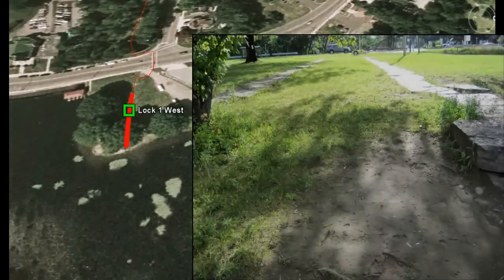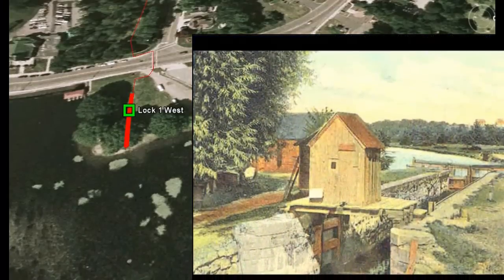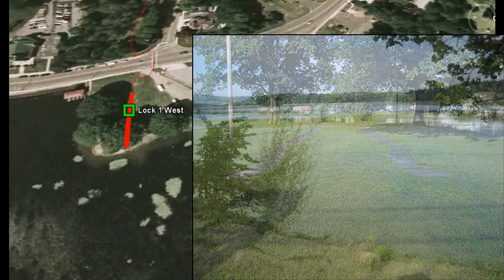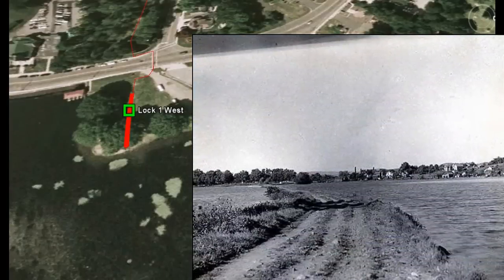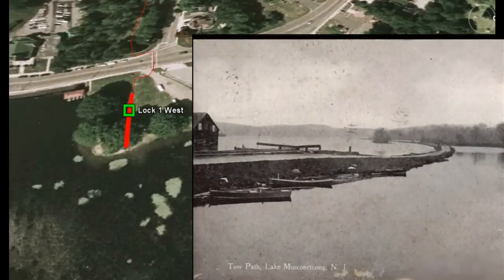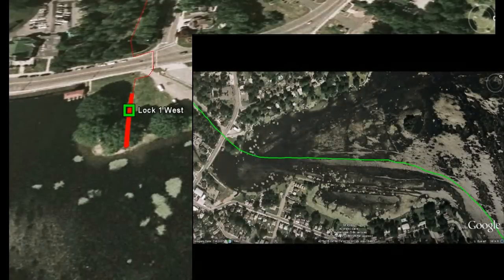On the eastern shore of Lake Muskanetcong, you can see the top of Lock 1 West. This is how Lock 1 West looked in the early 1900s. You can walk on top of the lock walls towards the lake. Lock 1 West led to a towpath that crossed Lake Muskanetcong toward Landing. This lake was created in the 1800s to provide additional water for the canal. You can see the outline of the old towpaths from the air and when the lake is partly drained.